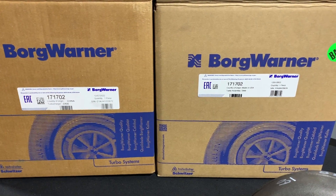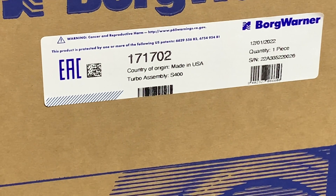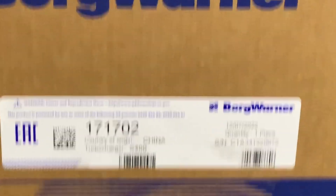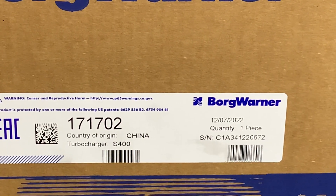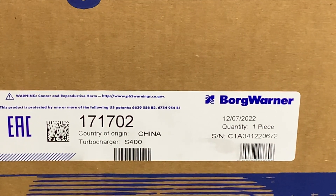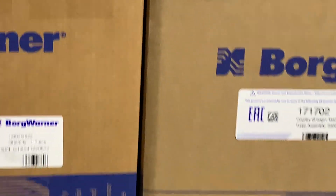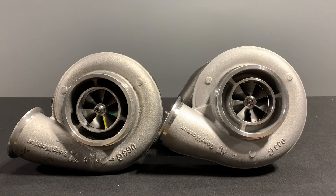Right off the jump, I have the two boxes. The right side is a US-built BorgWarner and the left side is a Chinese-built BorgWarner. Looking at the tags, we can see the country of origin — made in USA — and the serial number begins with 22A, with a build date of December 1st. On the Chinese version — again, not a Chinese knockoff, this is genuine BorgWarner — the serial number has a C in front of it, possibly to signify China, and the country of origin says China. I also found the dates interesting: this one was built December 7th and the other December 1st, which tells me BorgWarner is likely going to be dual-supplying 17702s from both China and their US plants.